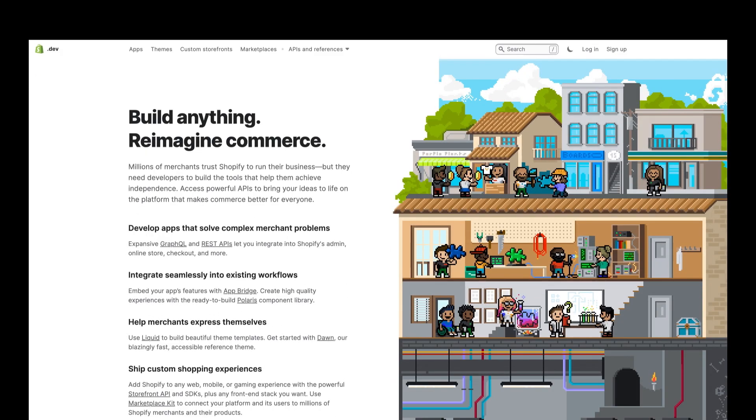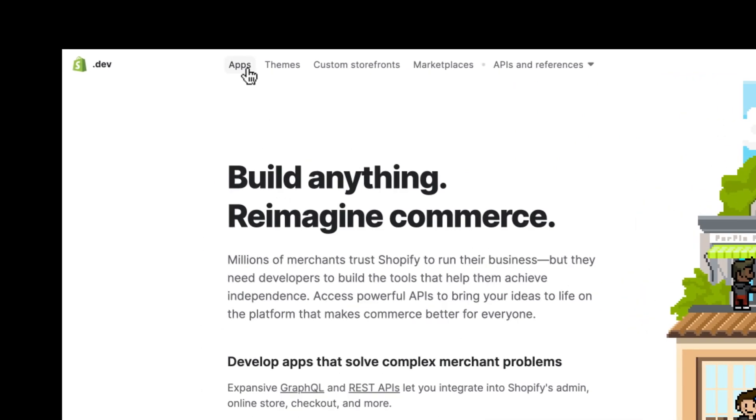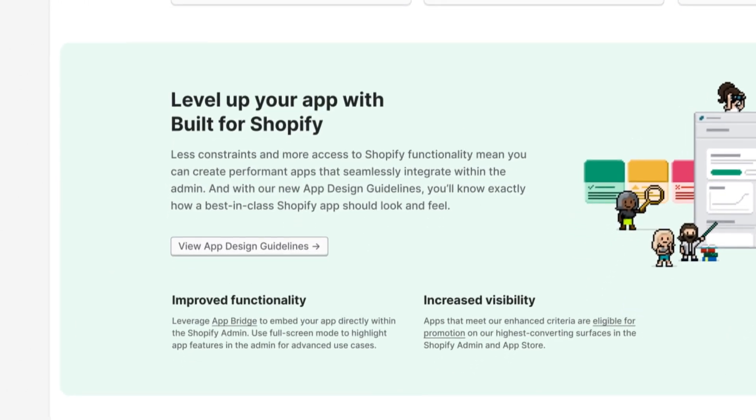Creating the best commerce apps in the world is a mission-critical goal at Shopify. And we can't achieve that without the skills and expertise of our developer community. That's why we're stepping up our game in a big way. Enter Built for Shopify — a new program created specifically for Shopify app developers. You'll now have all the tools and documentation needed to create an app that looks, feels, and performs like it's part of Shopify.